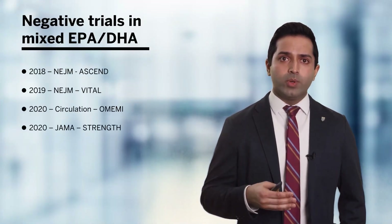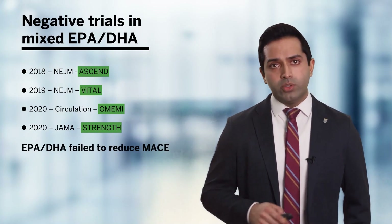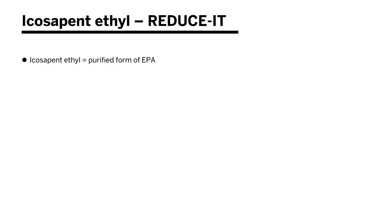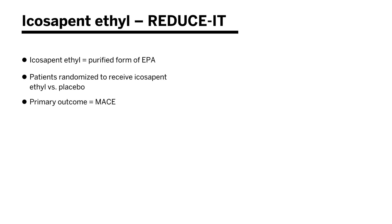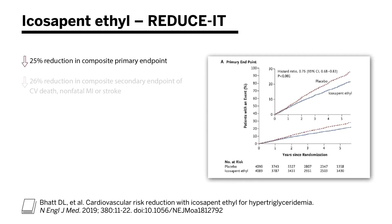The 2021 expert consensus update was primarily authored to update us on the use of omega-3 fatty acids such as icosapent ethyl. Looking at trials published between 2018 and 2020 — the ASCEND, VITAL, OMEMI, and STRENGTH trials — a mixture of EPA and DHA failed to reduce combined cardiovascular endpoints. However, the very important REDUCE-IT trial studied icosapent ethyl, a purified form of EPA, in a secondary prevention and high-risk primary prevention setting over 4.9 years. They found a 25% reduction in the composite primary endpoint, a 26% reduction in the composite secondary endpoint of CV death, non-fatal MI, or stroke, and a 20% reduction in cardiovascular death. It was this trial that led to the recommendation of icosapent ethyl in the guidelines.